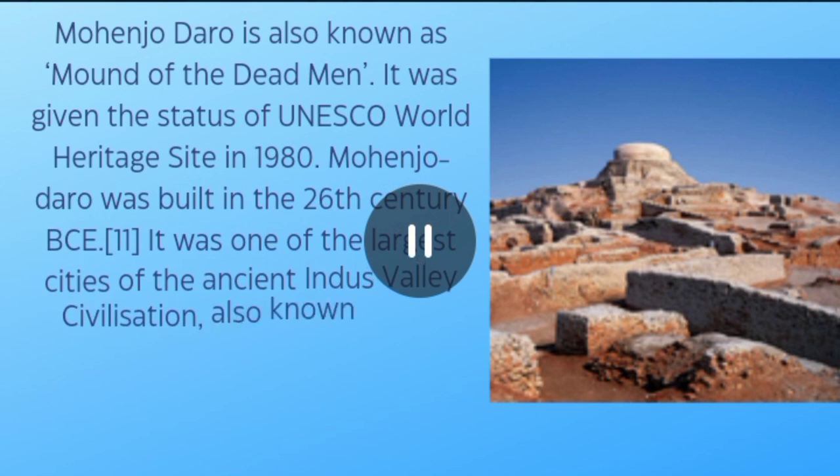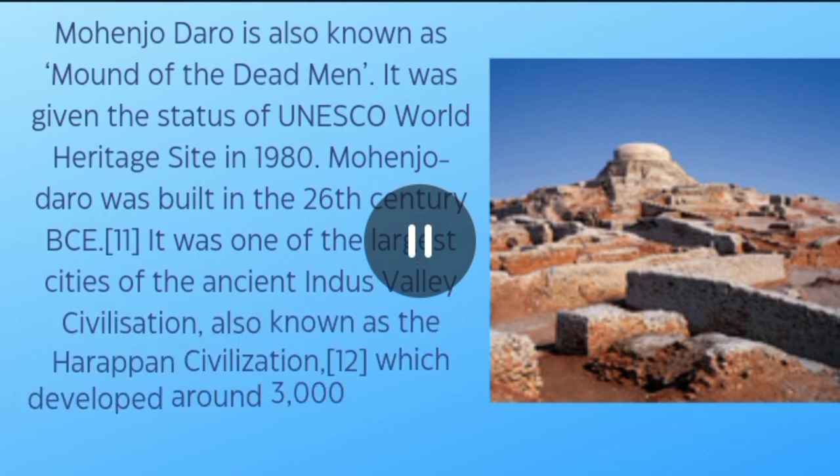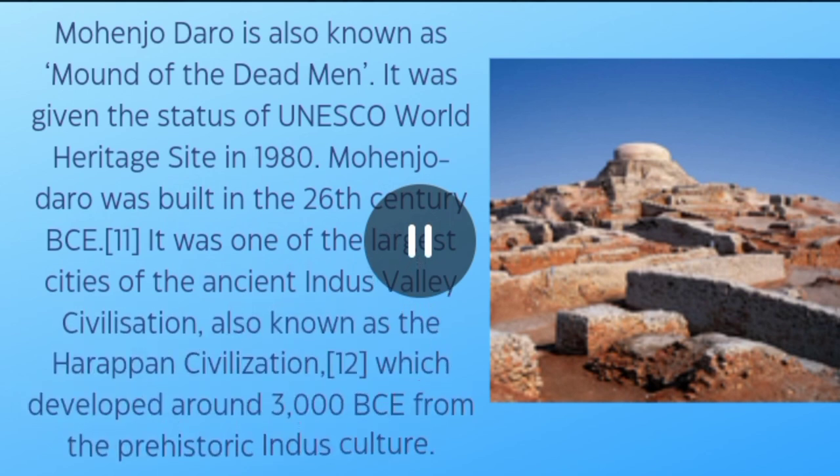Mohenjo-daro was given the status of a UNESCO World Heritage Site in 1980. It was built in the 26th century BCE and was one of the larger cities of the ancient Indus Valley civilization, also known as the Harappan civilization, which developed around 3000 BCE from the prehistoric Indus culture.